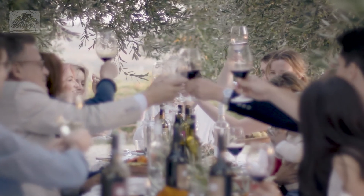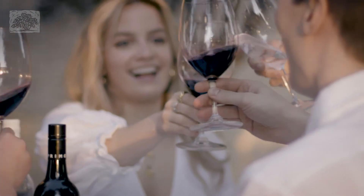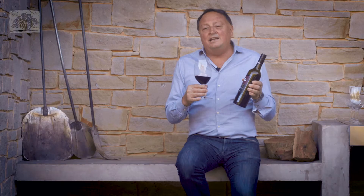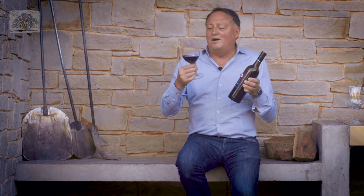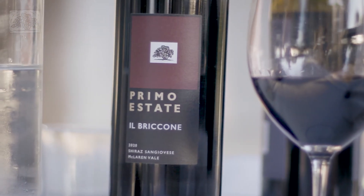The Il Bricone is made to drink now. It's delicious as a young wine, but it definitely has the structure to age for actually many, many years. We've opened up 15 year old bottles of this wine and it's developed some beautiful characters.